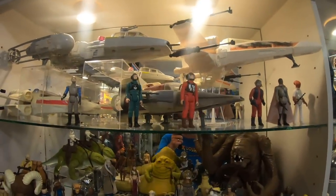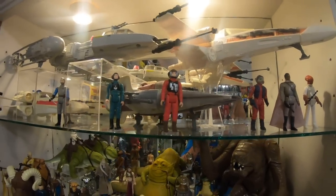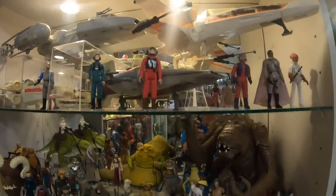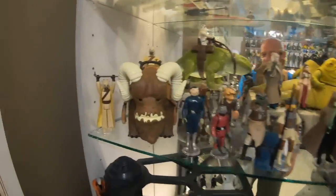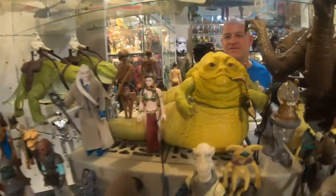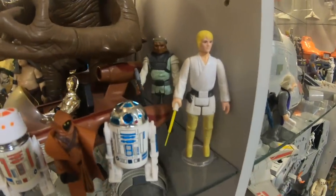This is a Tatooine shelf. There is the incredible Stan Solo Bantha with Dewback being ridden by a Stormtrooper, a whole bunch of creatures and aliens, Luke Jedi, the gorgeous Stan Solo Slave Leia figure with Jabba the Hutt, the Rancor, the Land Speeder, and this is where Farm Boy Luke lives.